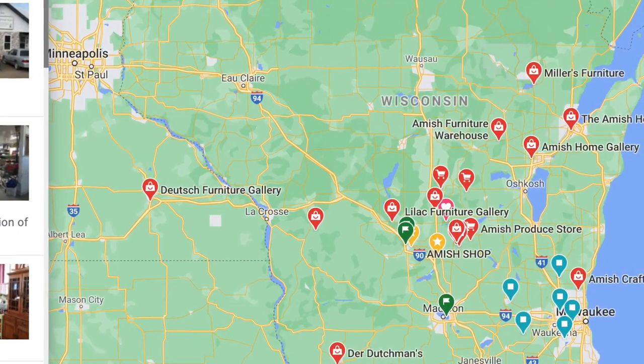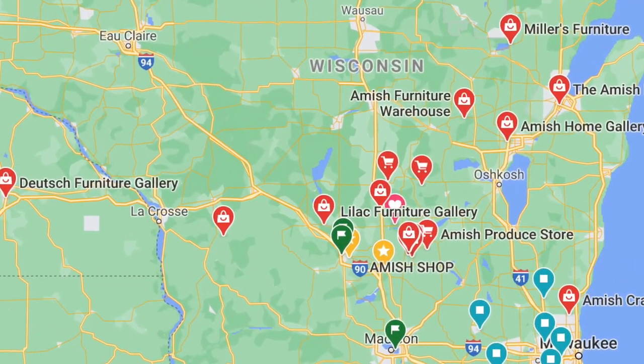We're in Wisconsin, and they're in Pennsylvania, Ohio, Indiana, anywhere you can think of. This place is amazing though. It's completely Amish, unlike some Amish stores.